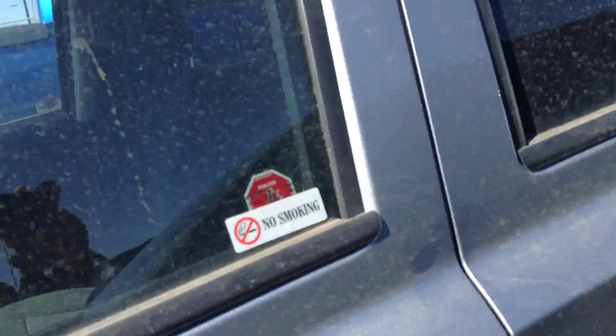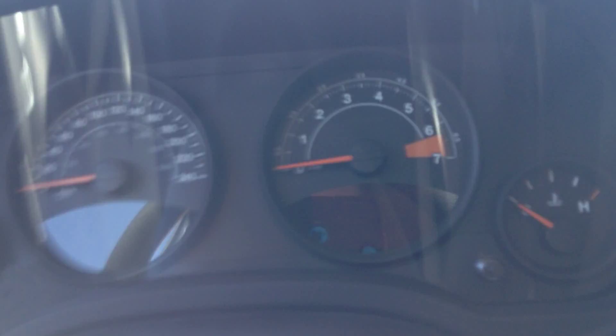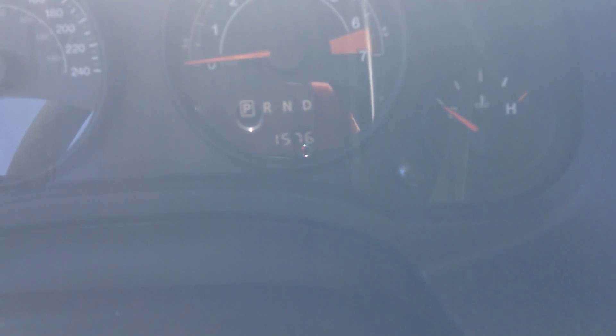We just took this on trade — it hasn't been here long and it is priced to sell. It will not stay long, I'm sure of it. Lots of people are always coming in for Patriots. This only has about 1,500 total kilometers on it — right there you can see 1,576 kilometers. That's very rare to find on a used vehicle.